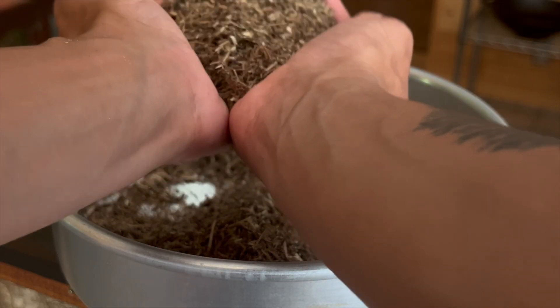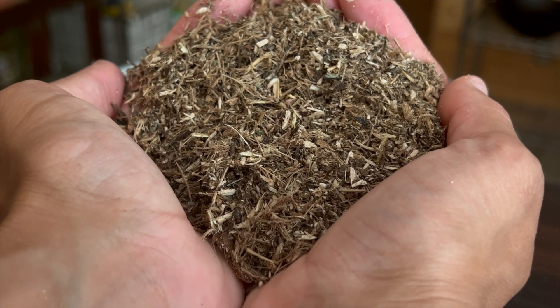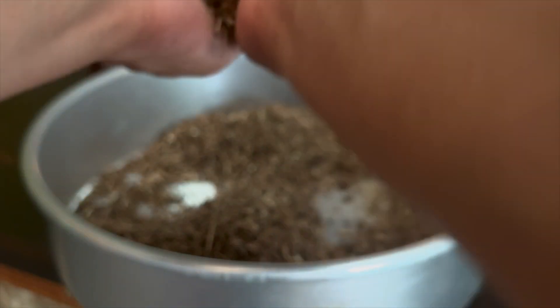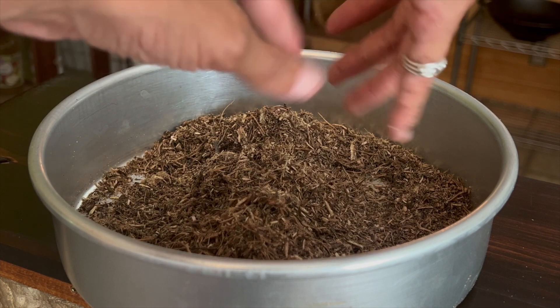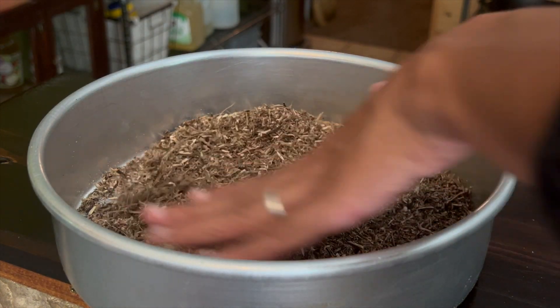My blender does not like echinacea, so I will definitely be chopping it into smaller pieces next time. After a while, I did manage to get this wonderful-smelling echinacea root mix. We'll spread this out to dry a bit more before jarring and using it in teas.